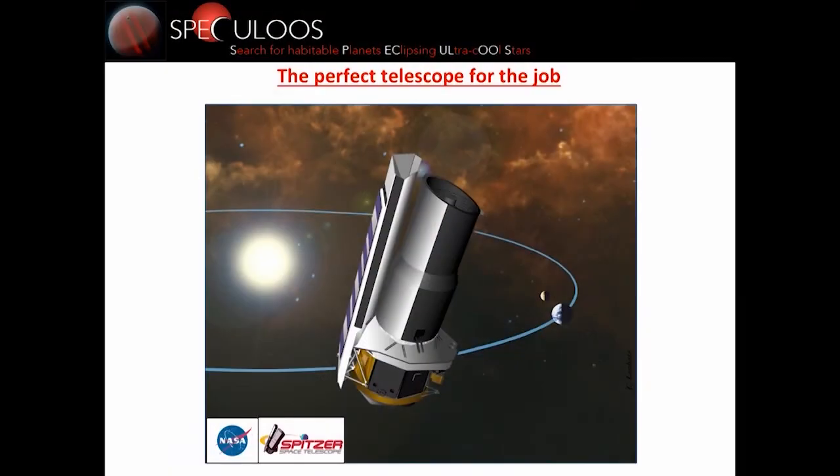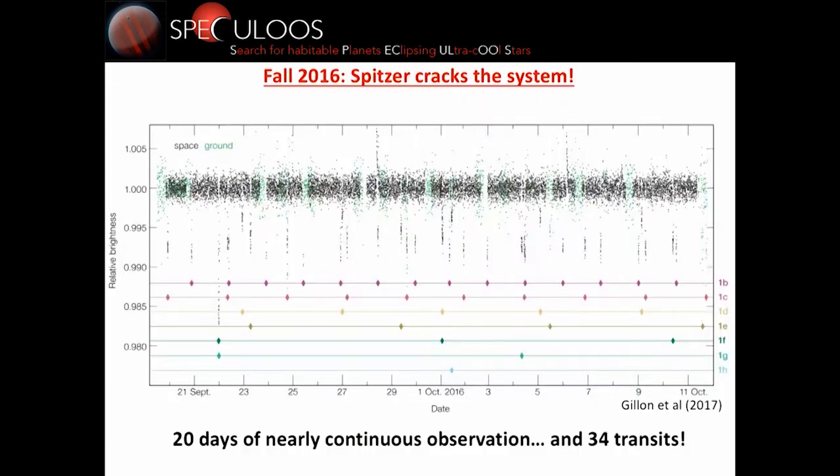The perfect telescope for this job is the Spitzer Space Telescope. It was essentially designed for this because it's an infrared telescope, and ultra-cool stars emit mostly in the infrared. Furthermore, because of its Earth-trailing orbit, Spitzer can observe with very high precision during weeks. This allowed us to solve any ambiguity in a very complex system like TRAPPIST-1. And it did.